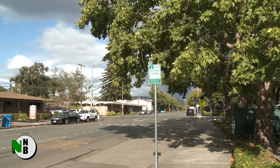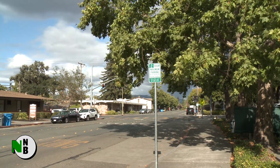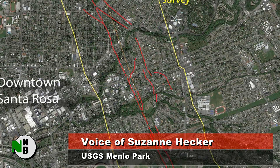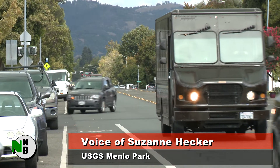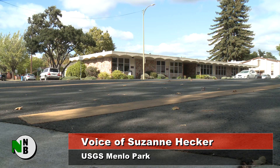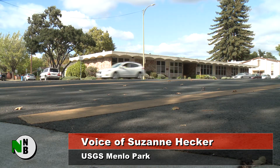USGS geologist Suzanne Hecker led the study. When it reaches the ground surface, there's some complexity, and it's broader than we had thought, which is not unusual — a lot of faults at the surface are rather complex. The zone, or the breadth, where there could be some disruption during a big earthquake, it's a little bit wider in places than we thought. So there's implications for houses and other buildings that might be built near or on the fault.